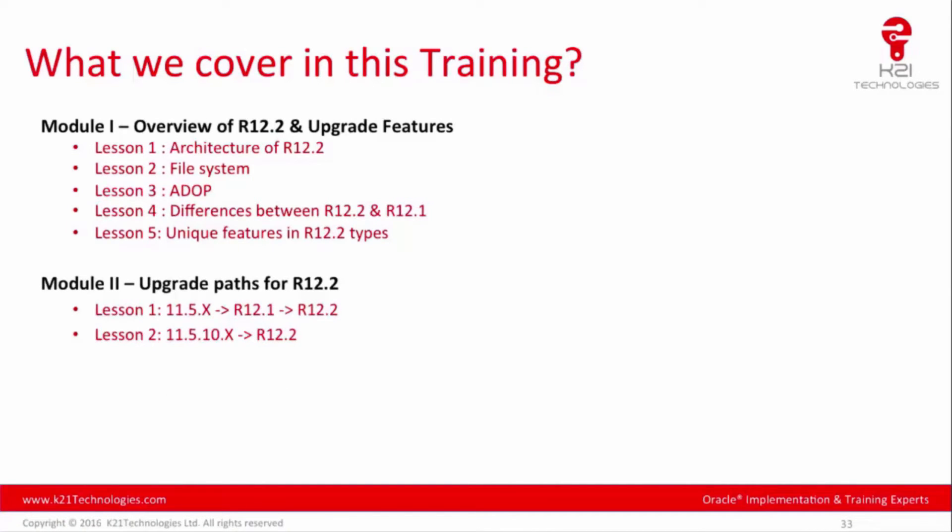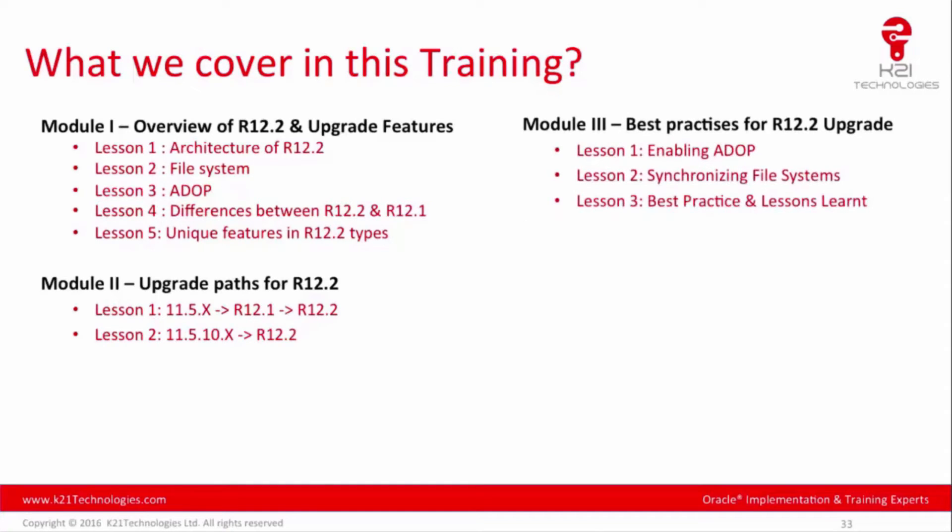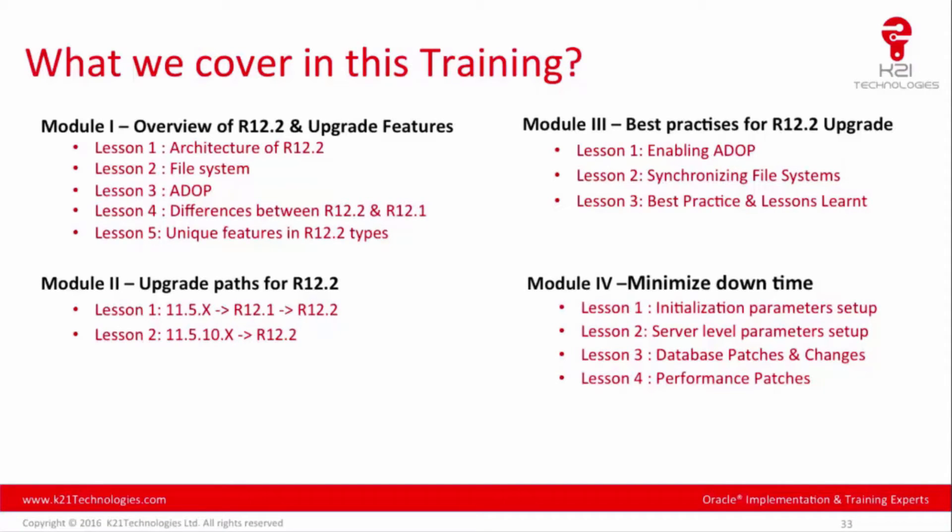Module two covers upgrade paths from 11.5.9 and earlier, through 12.1 to 12.2, and also 11.5.10.2 to 12.2. Module three covers best practices for 12.2 upgrade, enabling ADOP, synchronizing the file system, and lessons learned from previous upgrade experiences. Module four covers minimizing downtime, setting up initialization parameters, database server parameters, and performance patches needed for the 12.2 upgrade.